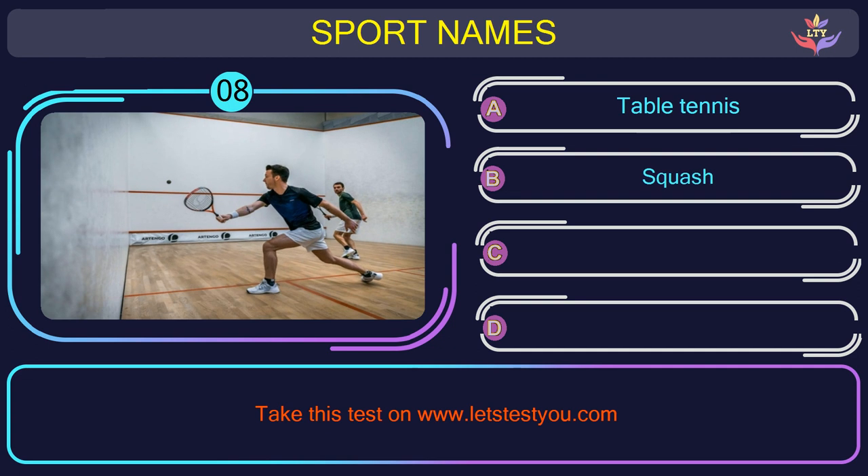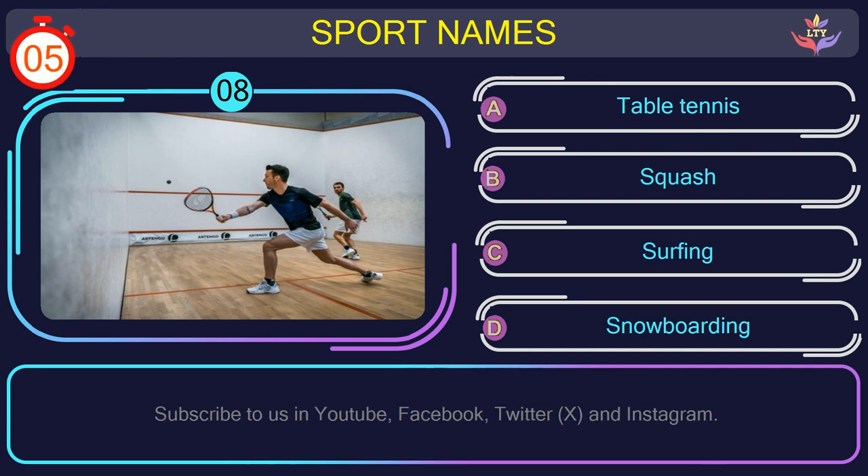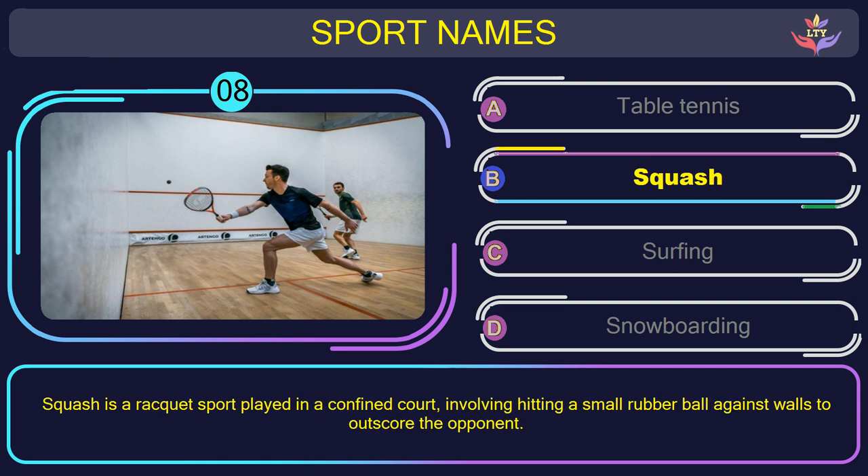Question number eight. Guess the name of the sport in this picture. The correct answer is option B: Squash. Squash is a racket sport played in a confined court, involving hitting a small rubber ball against walls to outscore the opponent.